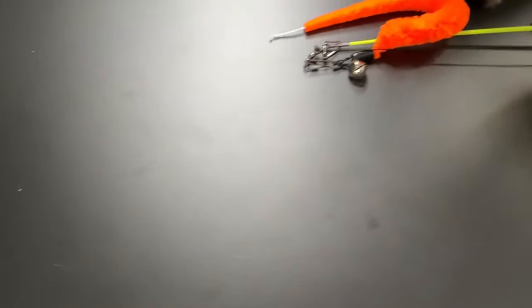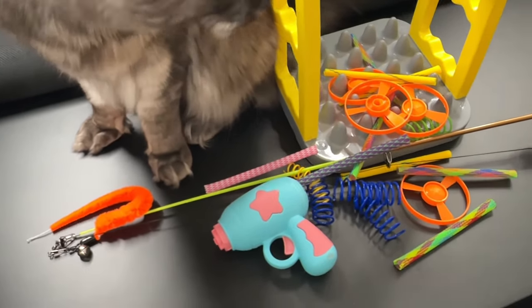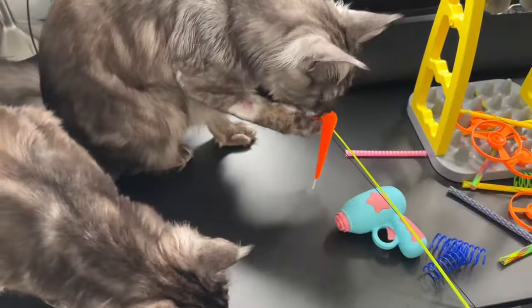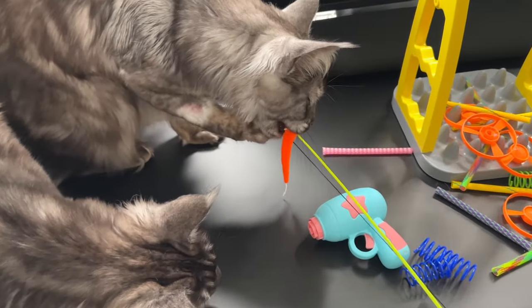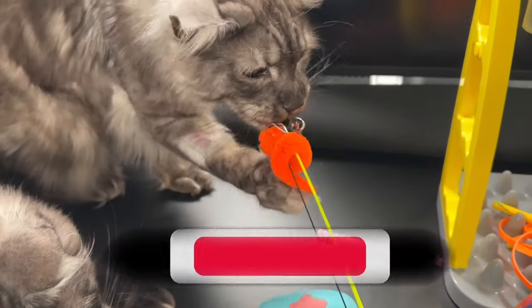So guys, that was our top five cat toys — now a great opportunity to hand it over to you. We'd love to hear what your top toys are in the comments. If you did get this far, thank you so much for watching the video. Please give it a like, subscribe if you like this content, and we'll see you in the next one.